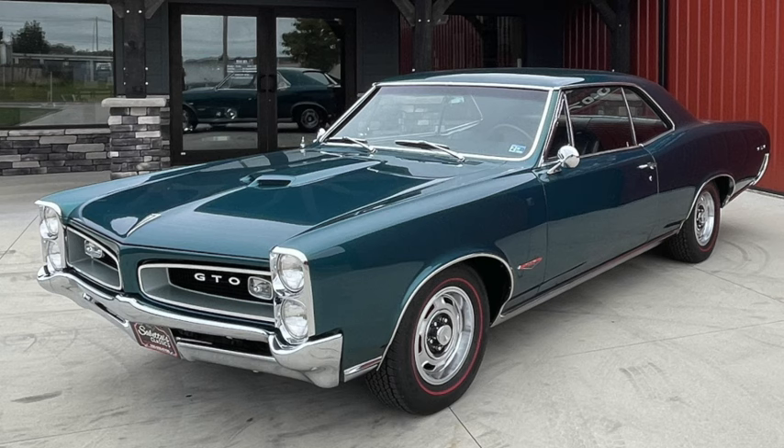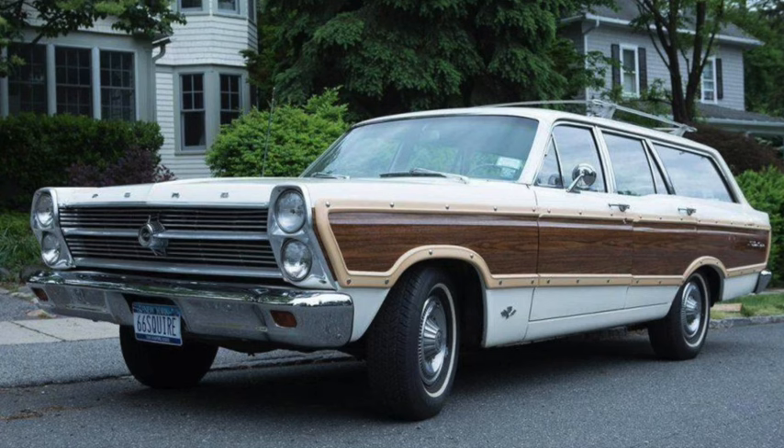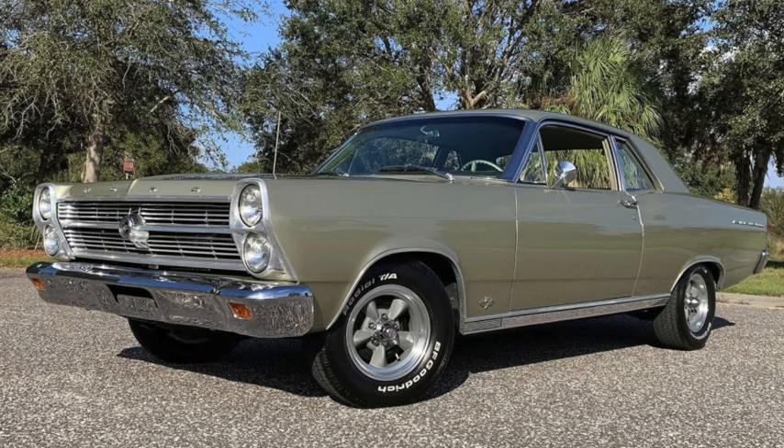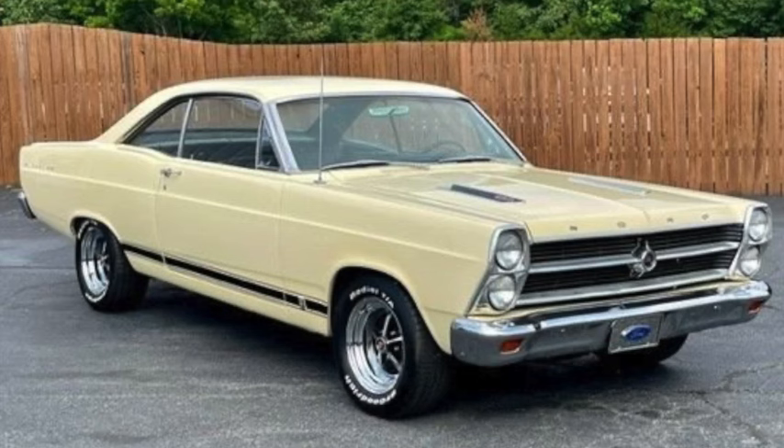No match for the 6.4-liter 389 in the GTO with its 335 to 360 horsepower. Ford's Fairlane was revised for 1966, being 197 inches long on a 116-inch wheelbase and weighing 2,700 to 3,500 pounds. Engines included a 120-horsepower 3.3-liter 200 cubic-inch straight-six, a 200-horsepower 4.7-liter 289, a 265-to-335-horsepower 390, and a 425-horsepower 7-liter 427. Prices were $2,300 to $3,200, and a 500 XL with the 200-horsepower 289 did more than 110 mph with a quarter mile in the high 16s.